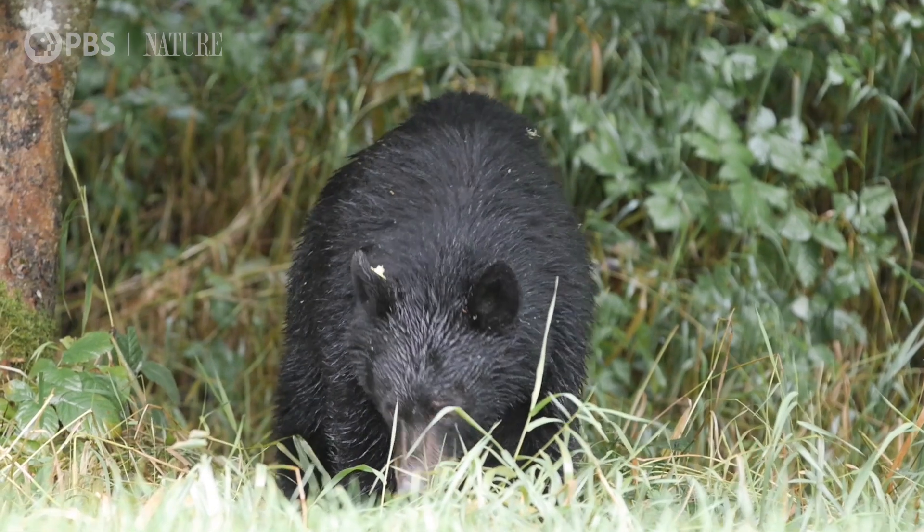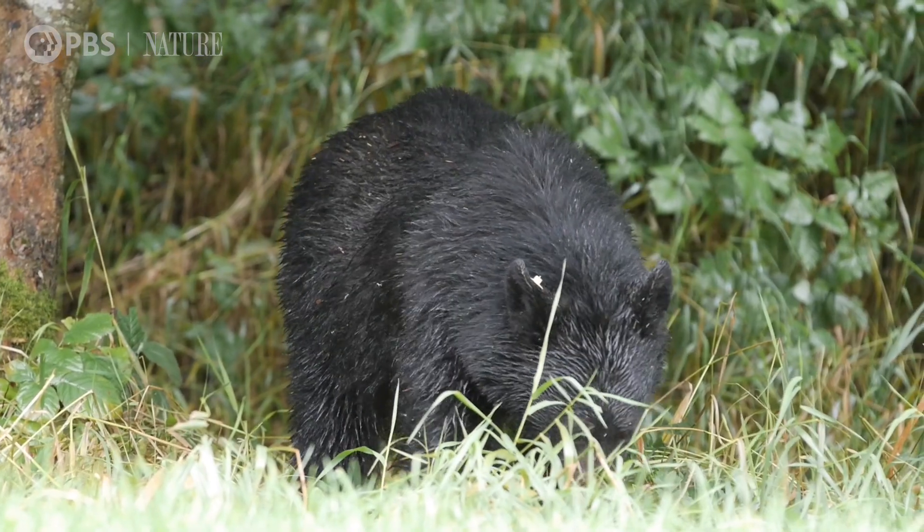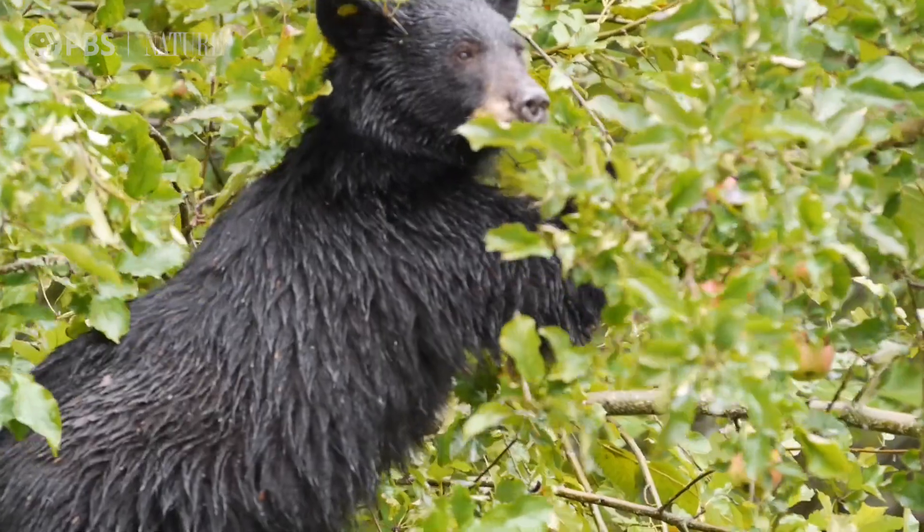Not all wildlife is secretive, like this black bear. He regularly visits our apple tree every summer and usually consumes most of our apples.